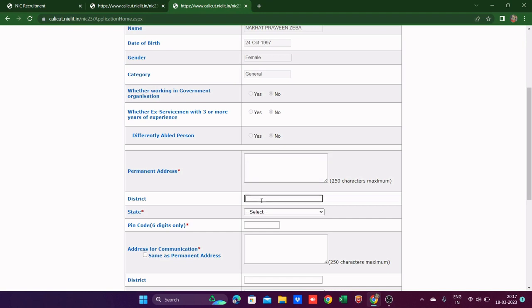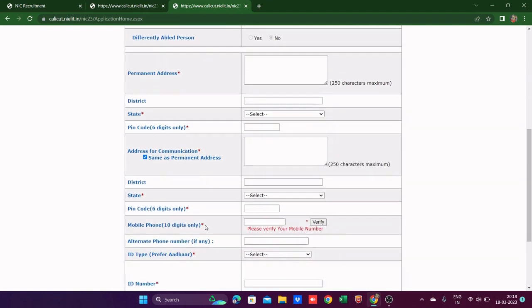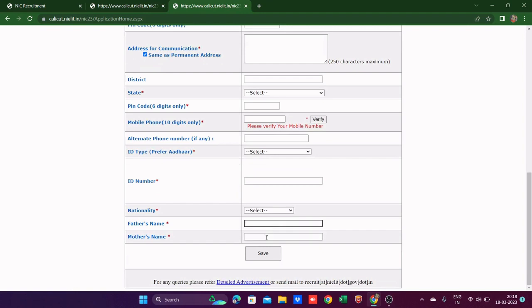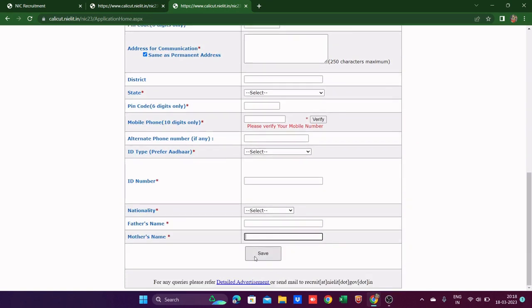The application starts with your address — district, state, pin code. For communication address, if it's the same, just tick the checkbox and it auto-fills. Then your mobile number, alternate phone number, ID type — you need to select your Aadhaar card — ID number, nationality, father's name, and mother's name. After filling all personal details, click 'Save.'